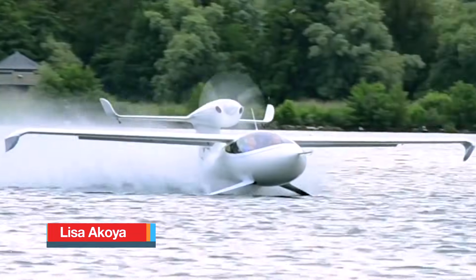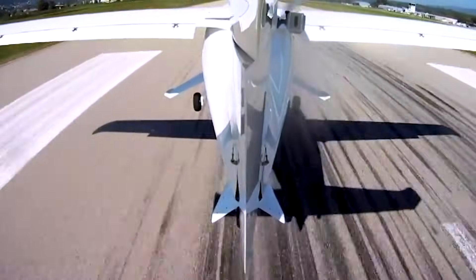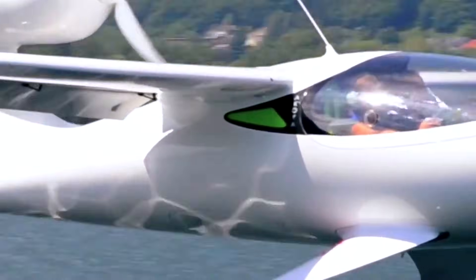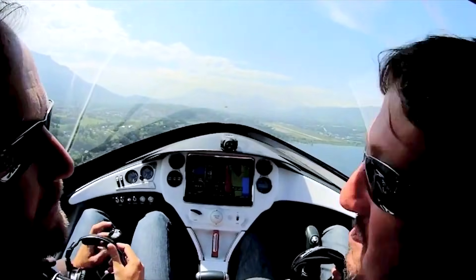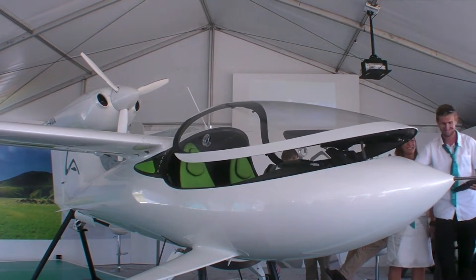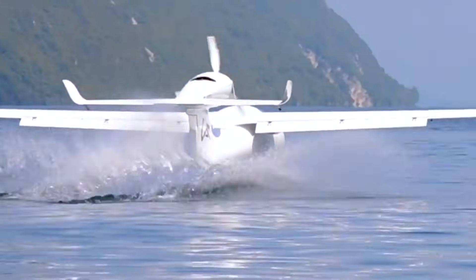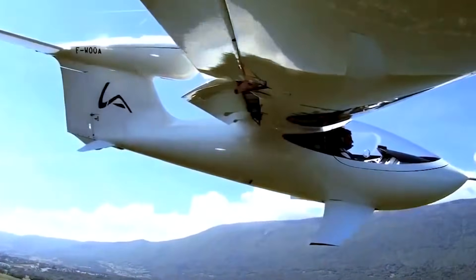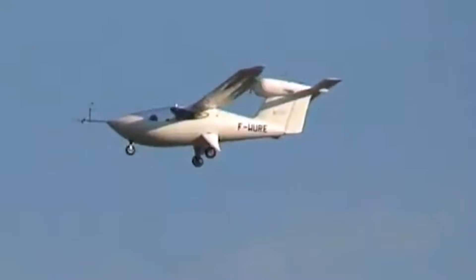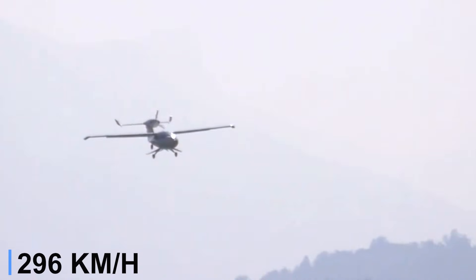Lisa Acoya. The Lisa Acoya offers a refreshing take on personal aviation, giving pilots the freedom to operate from land, water, or snow without special modifications between surfaces. This French-designed amphibious light sport aircraft seats two side-by-side in a refined cabin and uses a sleek composite structure built largely from carbon fiber, with titanium and aluminum in key load areas. Power comes from a Rotax 912 ULS piston engine producing about 98 horsepower, driving a three-blade propeller. In cruise, the Acoya flies near 110 knots, while maximum speed can reach roughly 160 knots under favorable conditions.